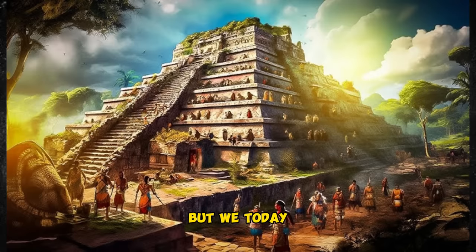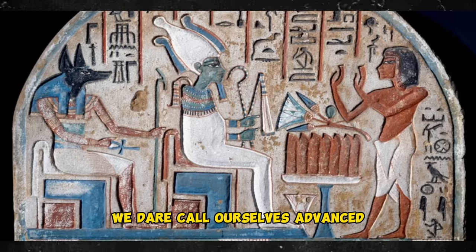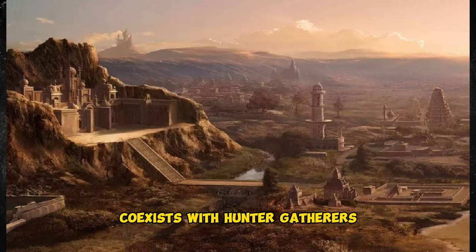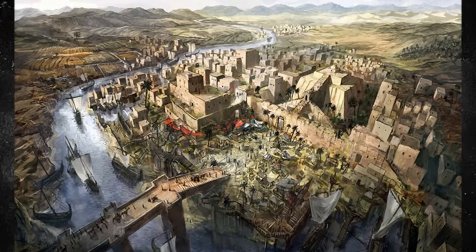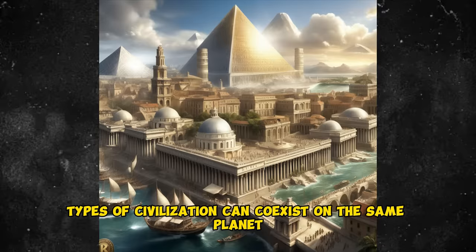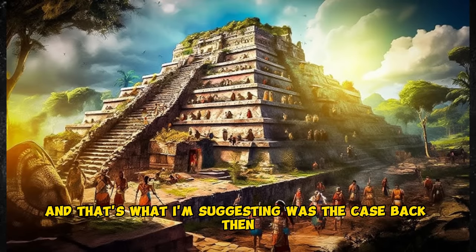But we today live in a world where an advanced civilization — our own, if we dare call ourselves advanced, and in some ways I think we're not advanced at all — co-exists with hunter-gatherers. There are hunter-gatherers in the Amazon rainforest, some of them don't even know we exist, spotted from aerial surveys. Hunter-gatherers in the Namibian desert. The notion that different types of civilization can coexist on the same planet shouldn't be surprising to us, because we do it. And that's what I'm suggesting was the case back then.